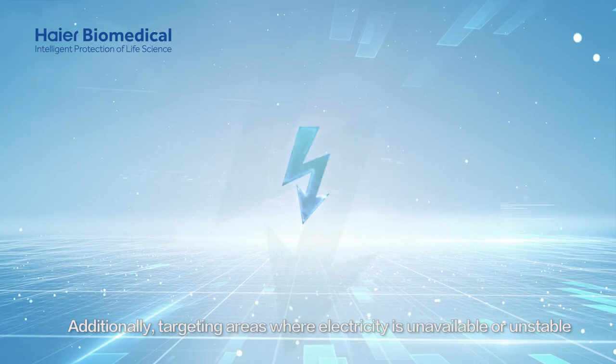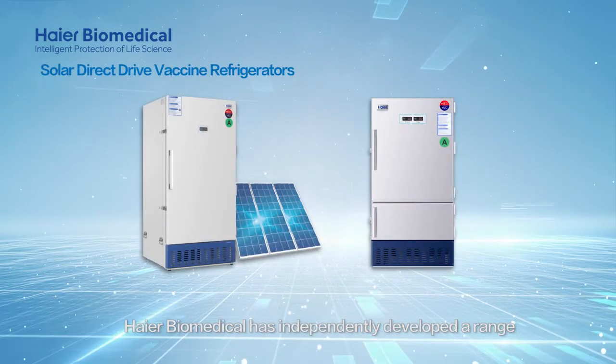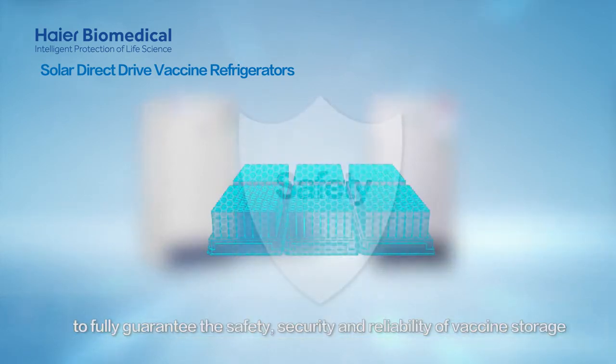Additionally, targeting areas where electricity is unavailable or unstable, Hi-R Biomedical has independently developed a range of solar direct drive vaccine refrigerators to fully guarantee the safety, security, and reliability of vaccine storage.